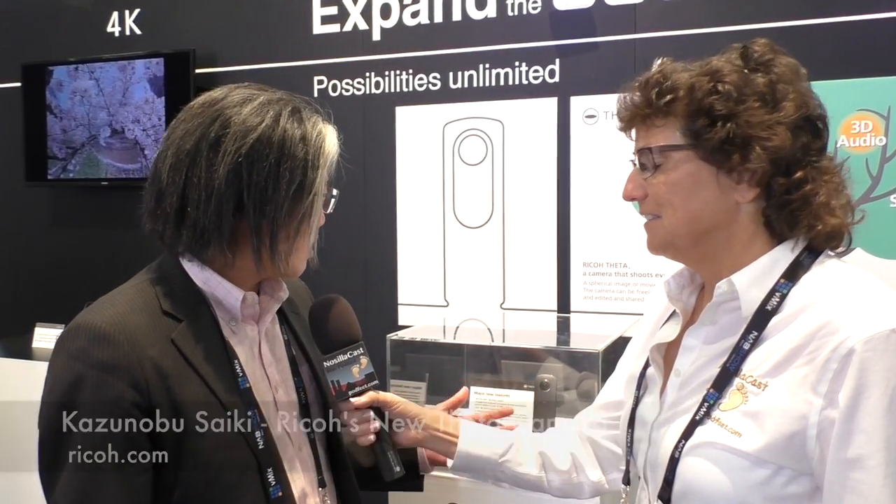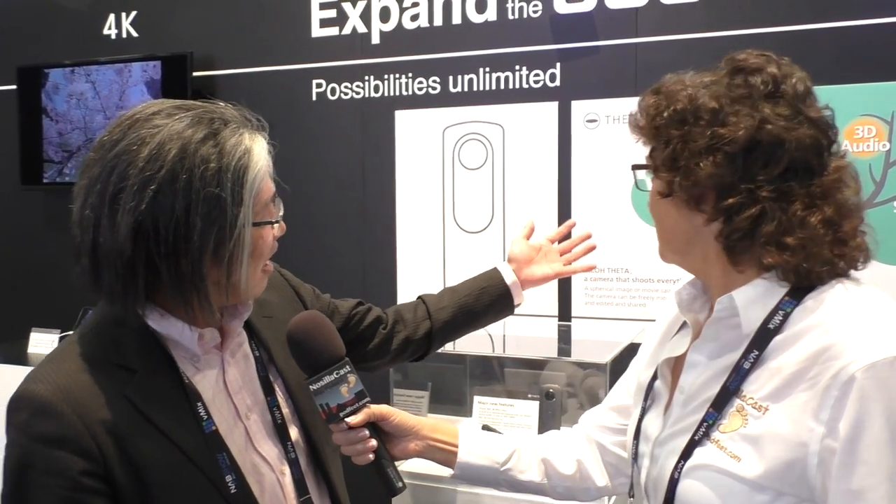We are very proud to showcase our new generation Theta. We are announcing four major features. This one will be equipped with 4K 30 frames per second movie functions, and something very new is special audio — this machine can record audio with directionality, so 3D audio that will be coupled with the movie.